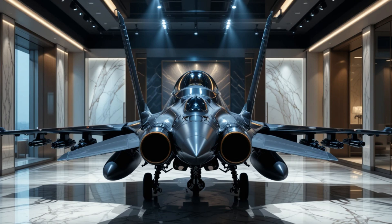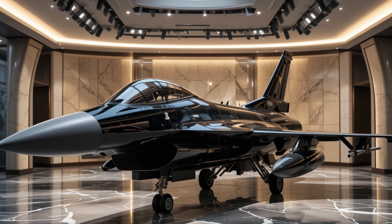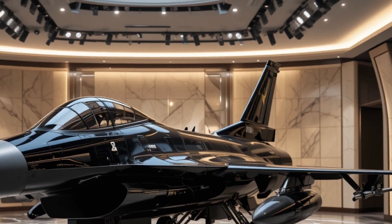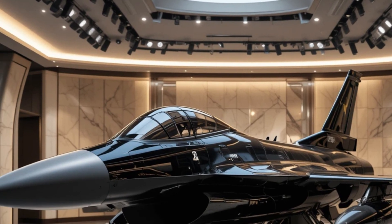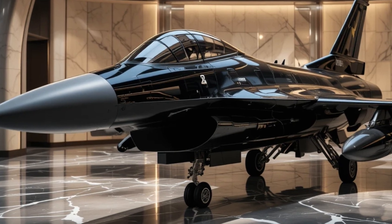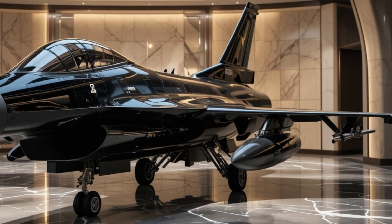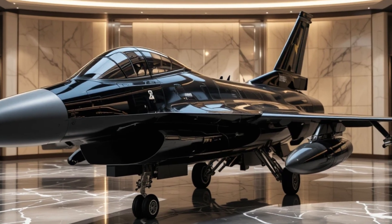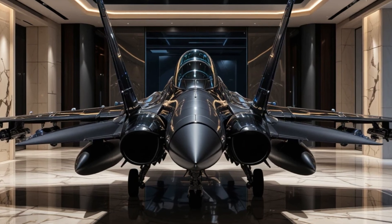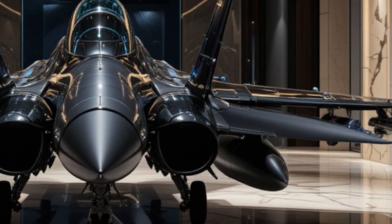The F-16 is powered by a single engine, typically a Pratt & Whitney F-100 or General Electric F-110, both of which produce an immense amount of thrust. This allows the aircraft to reach speeds of over Mach 2, or more than 2,400 kilometers per hour. Its ability to climb quickly and maneuver with extreme precision makes it one of the most agile fighter jets in the world. The fly-by-wire control system ensures that every movement is precise, allowing pilots to make quick adjustments without compromising stability.